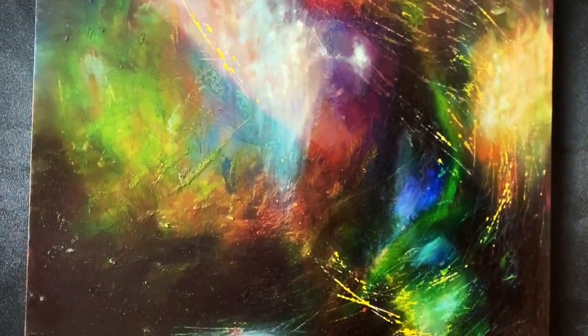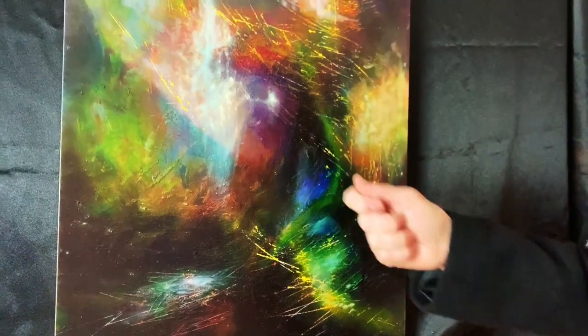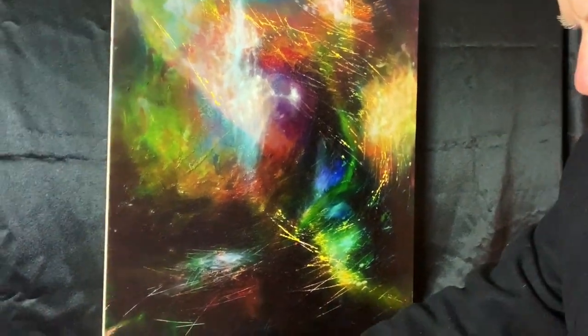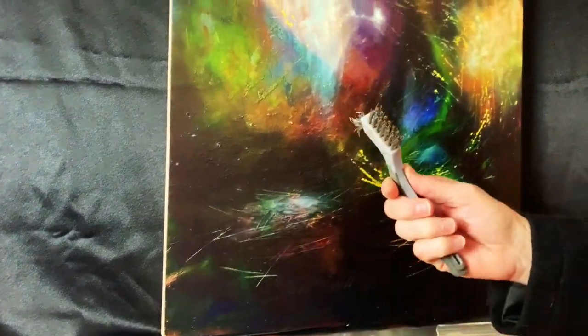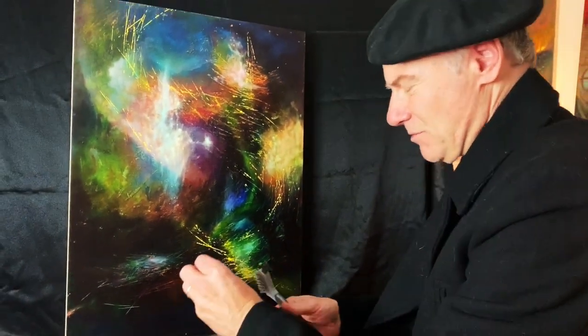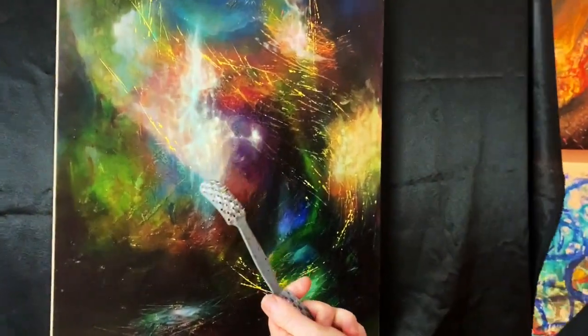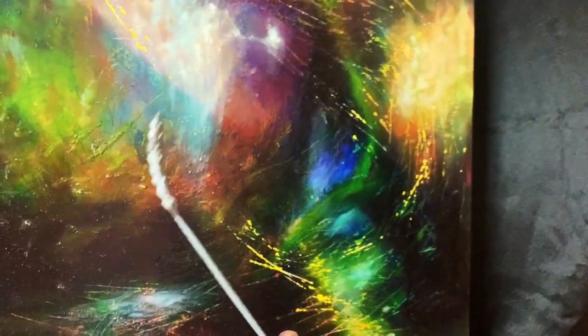There's a lot of layers to it, a lot of surface texture. These lines were excised using a variety of tools. Here's some right here — when I work on these paintings I use them to scrape away. I believe I used this tool quite a bit, which I don't even know what it's actually for. I guess it's for woodworking or something, but I used it for painting.